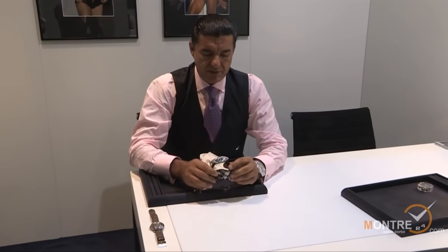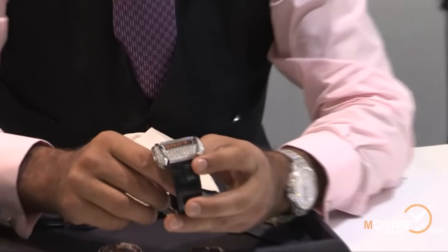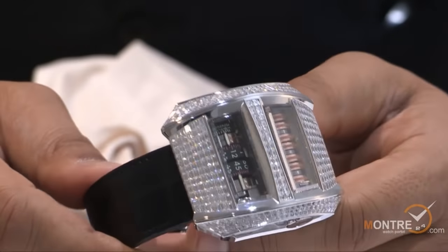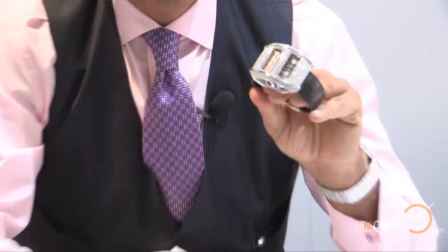There's another one I would like to introduce: this is a 31-day power reserve tourbillon. For the first time we made a diamond case, and it's pretty impressive — it's a million-dollar watch, suggested retail price one million dollars.